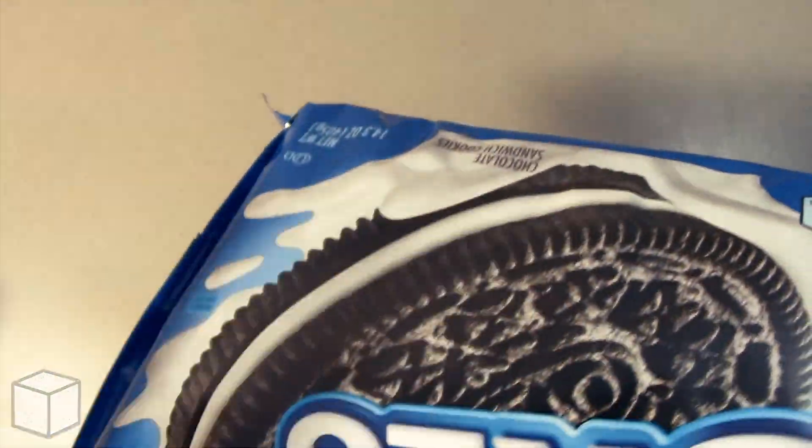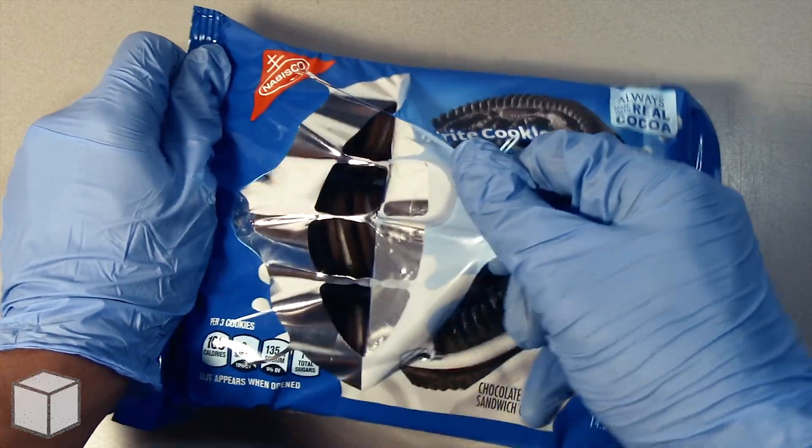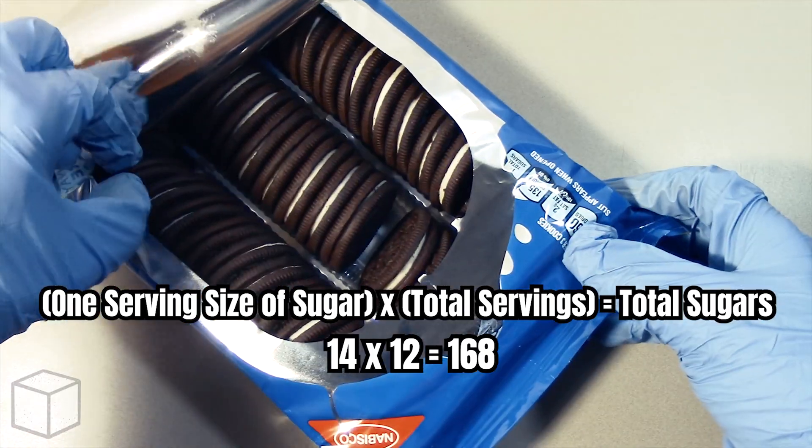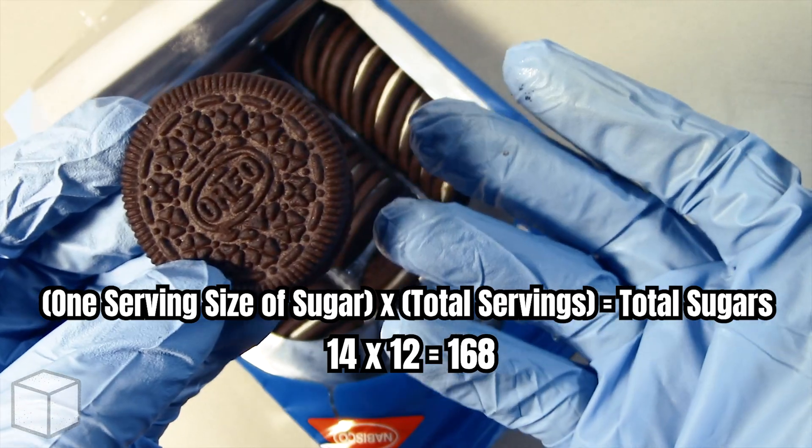However, there are 12 servings in total, so to find the total amount of sugar in this product, all you need to do is multiply the servings by the total sugars, and the result in this case would be 168 grams of sugar.